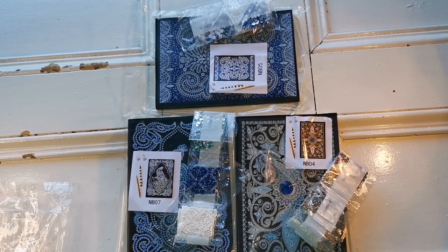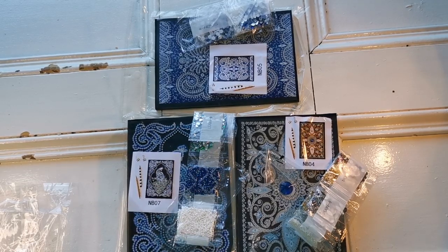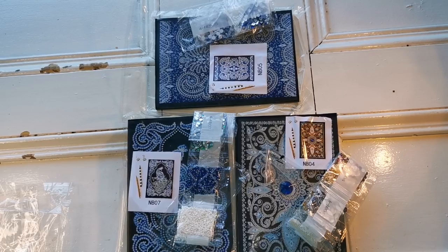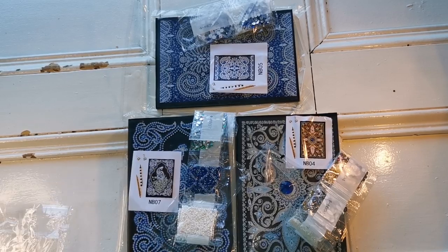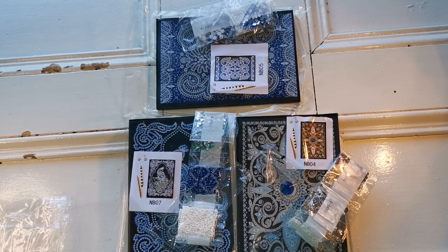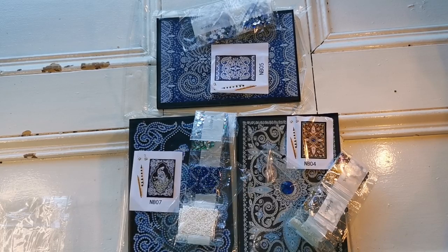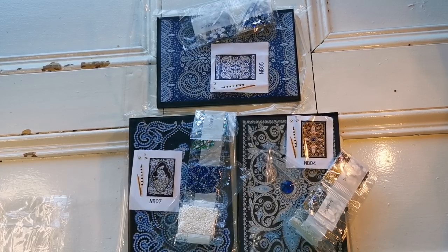Can you imagine giving these as a Secret Santa gift at an office job? I would totally do that, and then explain how to do it and how much you love it. When you're talking about something you love with passion in your voice, it's guaranteed to get someone hooked! With that, I'll let you guys go. I hope you all have a wonderful day — thank you for coming by my channel. If you have any questions, leave them in the comments below and I'll answer them as fast as I can. See you all very soon — take care, bye!